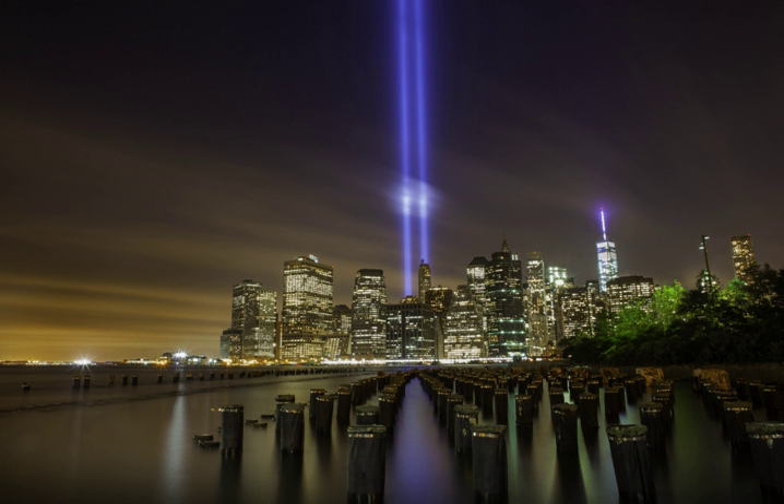Tribute in Light began initially as a temporary commemoration of the attacks in early 2002 but became an annual commemoration, currently produced on September 11 by the Municipal Art Society of New York. On clear nights, the lights can be seen from over 60 miles away, visible in all of New York City and most of suburban northern New Jersey and Long Island.